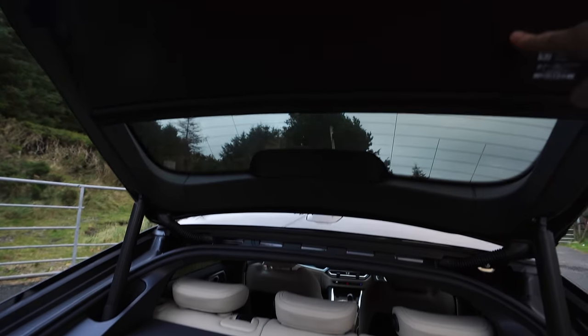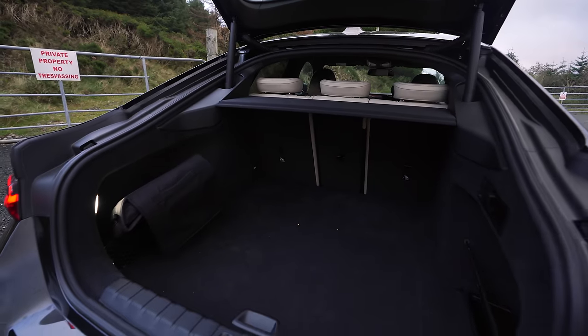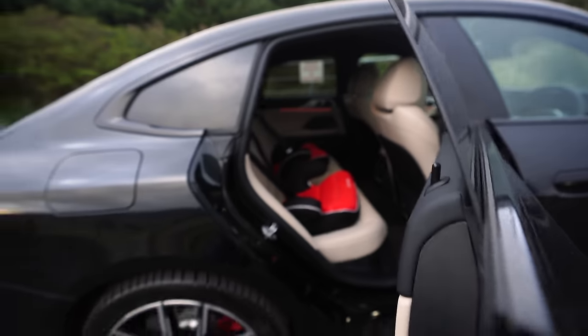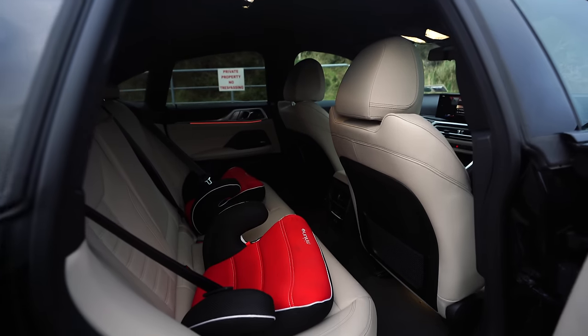The parcel shelf stays closed at all times, keeping your privacy intact if you have valuables in the boot. It's keyless — there are little grooves in the door handles. The doors open nice and wide, which is great if you're getting kids and objects in and out.